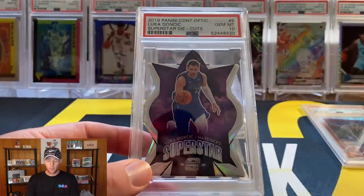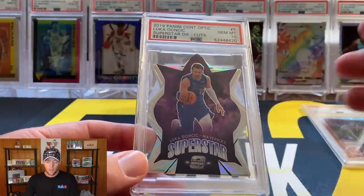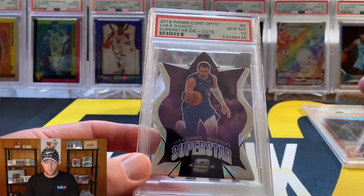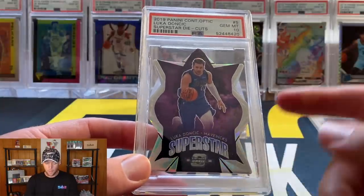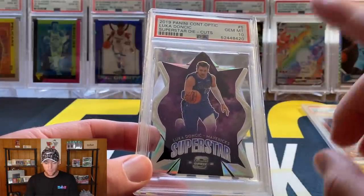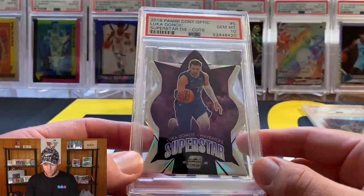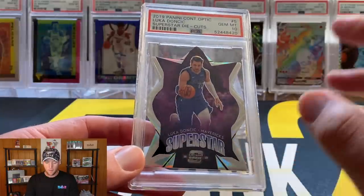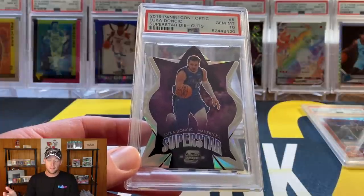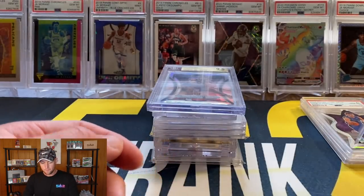At number 9, my guess is also $1,000. This one is actually pop one or two, but none are listed and none have sold, so it's very hard to say. This is not a rookie Luka — it's second year — but the die cuts are extremely hard to grade. This one did get a PSA 10, out of Contenders Optic, the Superstar Die Cut. Very cool looking card. Best guess is somewhere around $1,000.